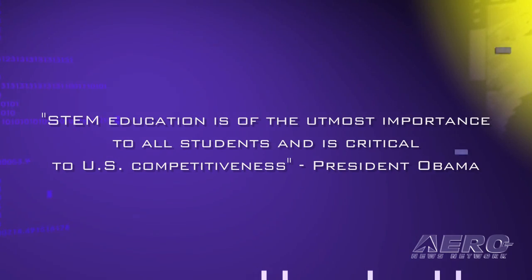For those in our viewing audience that may not be familiar with STEM, what's that about? STEM is Science, Technology, Engineering, and Math, and they are the core curricula that the United States appears to be falling behind other countries in, and it's not good.